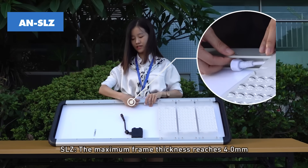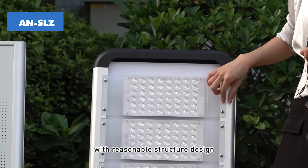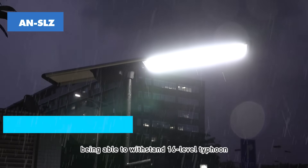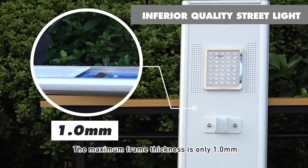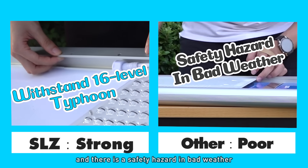SLZ — the maximum frame thickness reaches 4.0mm, with reasonable structure design and strong mechanical rigidity, being able to withstand a level 16 typhoon. Competing products have a maximum frame thickness of only 1.0mm; the strength is poor, and there is a safety hazard in bad weather.